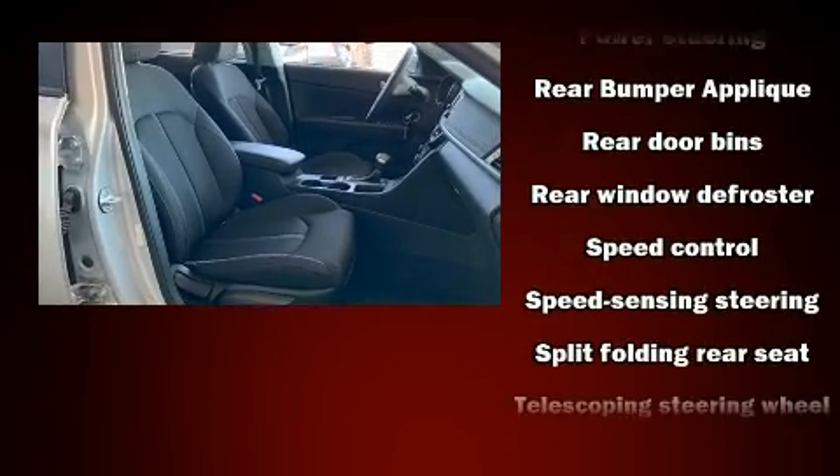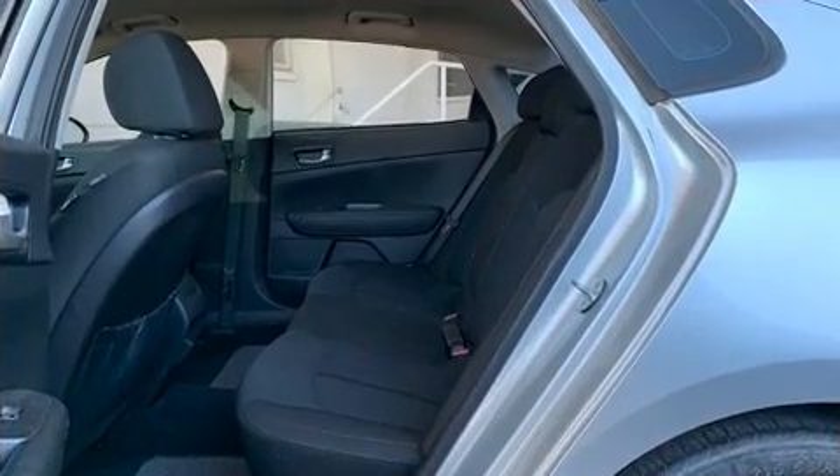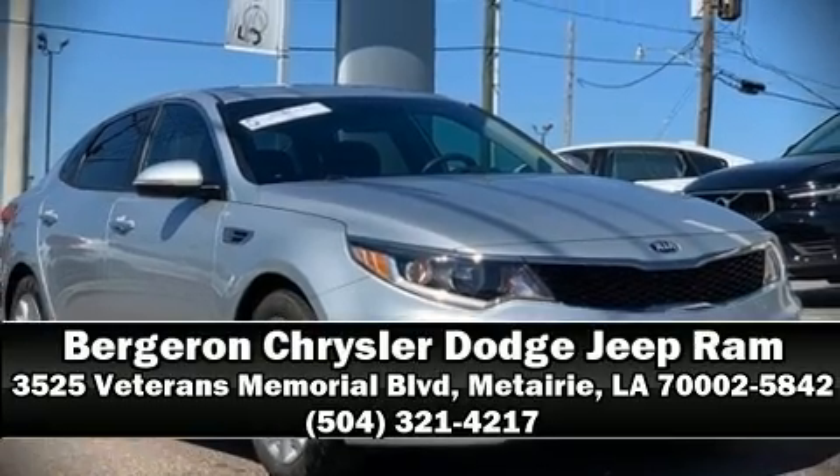This car was designed with safety in mind, allowing you to drive with even greater assurance. Our sales reps are knowledgeable and professional — please don't hesitate to give us a call.